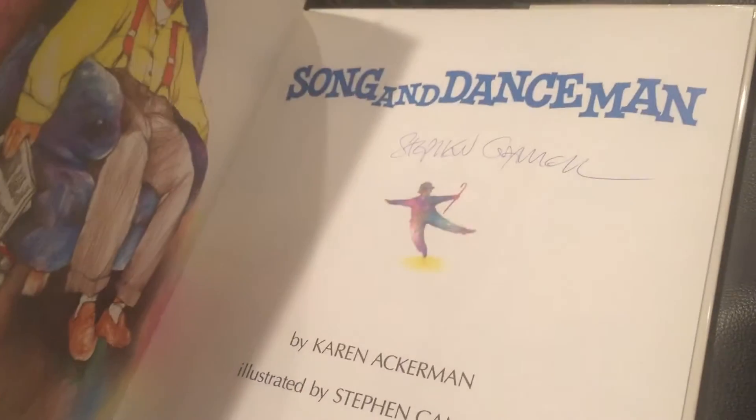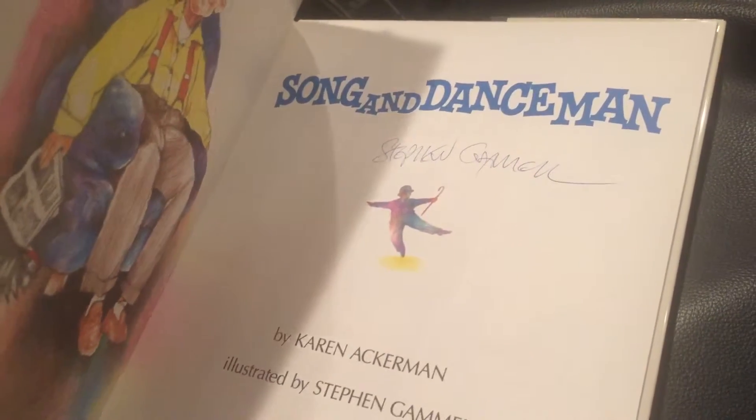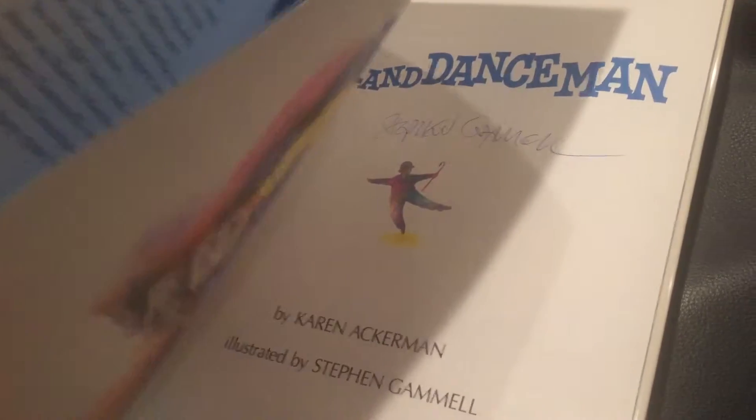It has nice blue endpapers. This copy is signed by Stephen Gammell — I hadn't really seen one signed before. Condition-wise this book is in pristine, basically as-new condition in mylar — it's probably been in mylar since the very beginning as far as I can tell. It's not price-clipped, and it states first printing in the back.